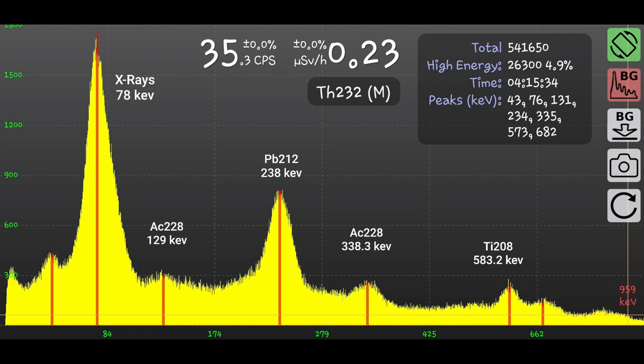Very impressive considering its size. The peak on the left at 78 keV comes from X-ray fluorescence. There are two peaks from Actinium-228 at 129 keV and 338 keV. The peak at 238 keV is from Lead-212 and the peak at 583 keV is from Thallium-208. Unfortunately, I wasn't able to identify peaks at 43 keV and 682 keV.